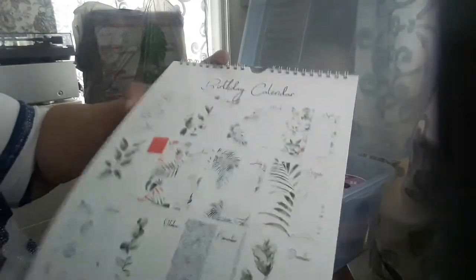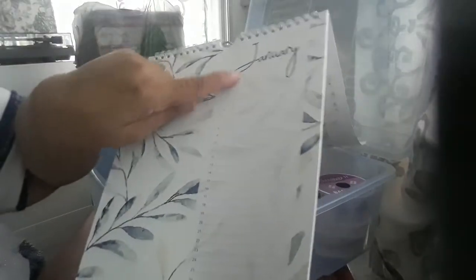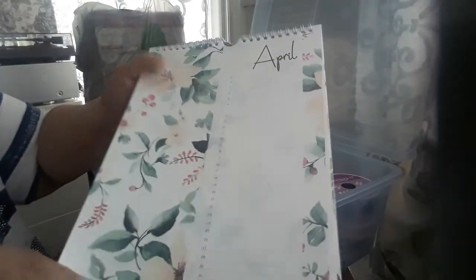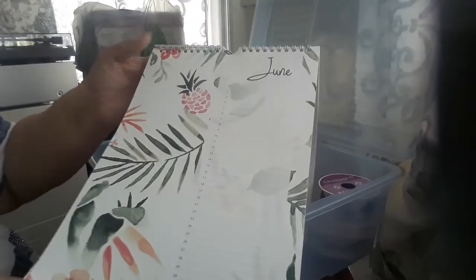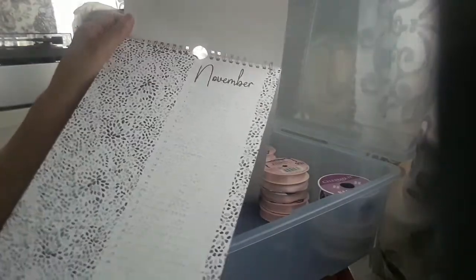Then I picked up this birthday calendar for $1.99 — look how pretty that is, you can hang it up. It has all the months with beautiful designs — January all the way to the 31st, you can write on there. I can use this in a journal or something. It has birds for one month, flowers for April, and pretty designs all the way through December.